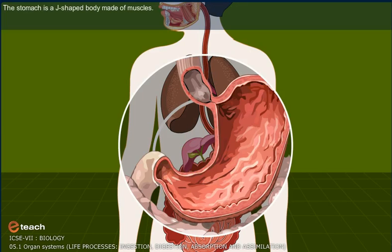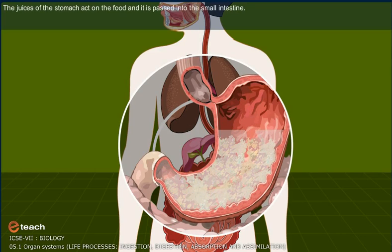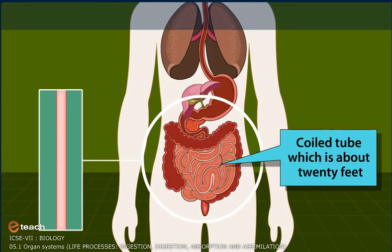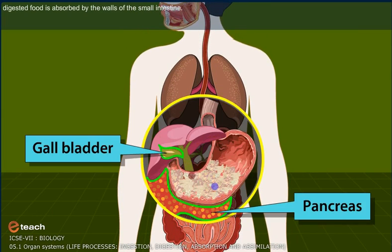The stomach is a J-shaped body made of muscles. The juices of the stomach act on the food and it is passed into the small intestine. The small intestine is a coiled tube which is about 20 feet long. So if you are 5 feet tall, your intestine is 3 times your height. This digested food is absorbed by the walls of the small intestine.